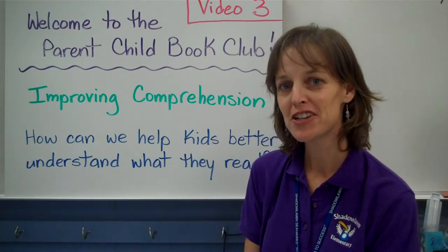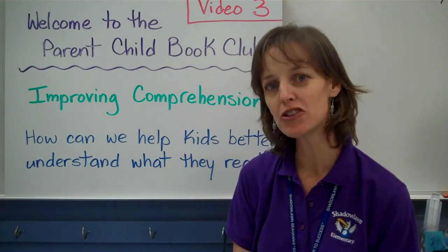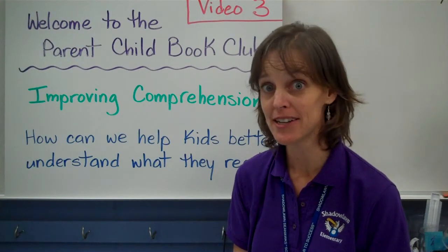This is video 3 for our parent-child book club. You've finished reading chapters 1 and 2 of Freckle Juice. We're going to be reading chapter 3 tonight.